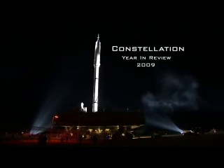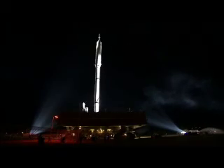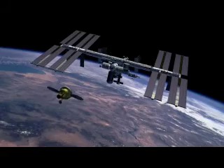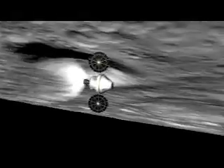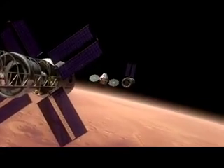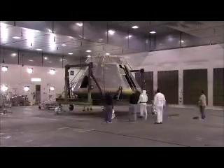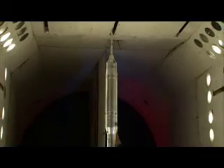This is the Constellation Year in Review. Constellation is America's new space program, which has the flexibility to take crews to the International Space Station, return humans to the moon, and even extend human presence beyond. NASA centers around the country are working together to design, test, and manufacture hardware for this new era in human space exploration.